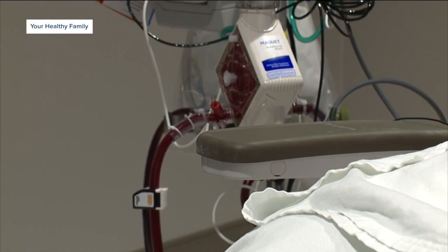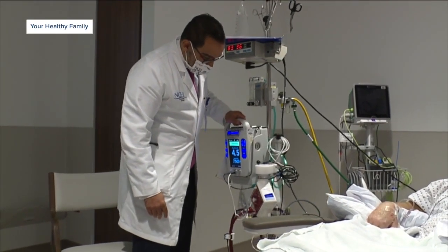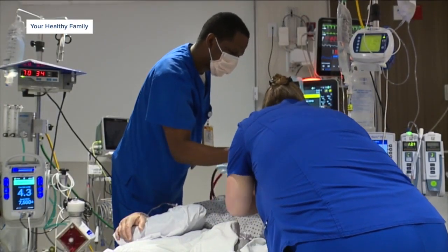The artificial lung allows Sean to be mobile and lets Dr. Kodamas and the rest of the team focus on other aspects of Sean's recovery. We can get the patients out of bed, we can get the patients awake and comfortable. We can work with physical therapy, occupational therapy, and nutrition to give enough time for those organs to recover.